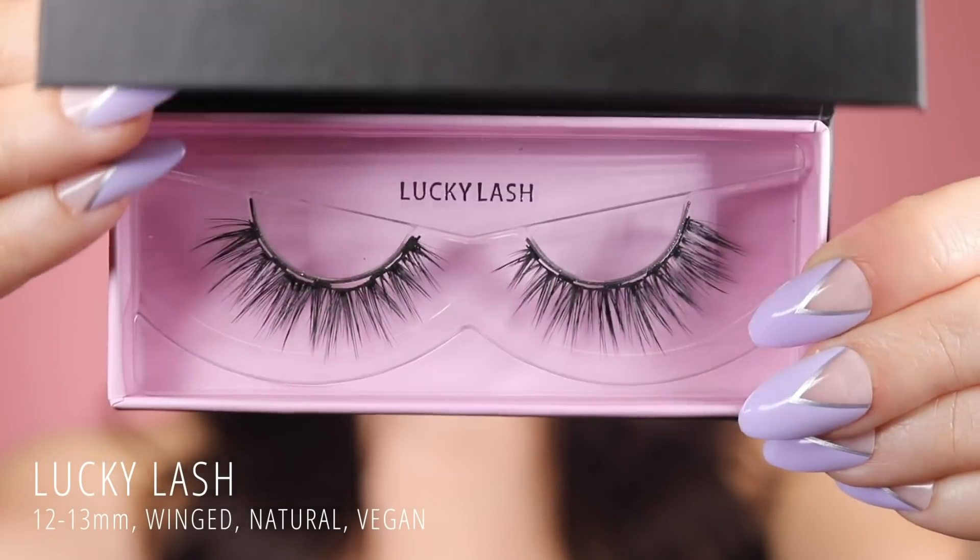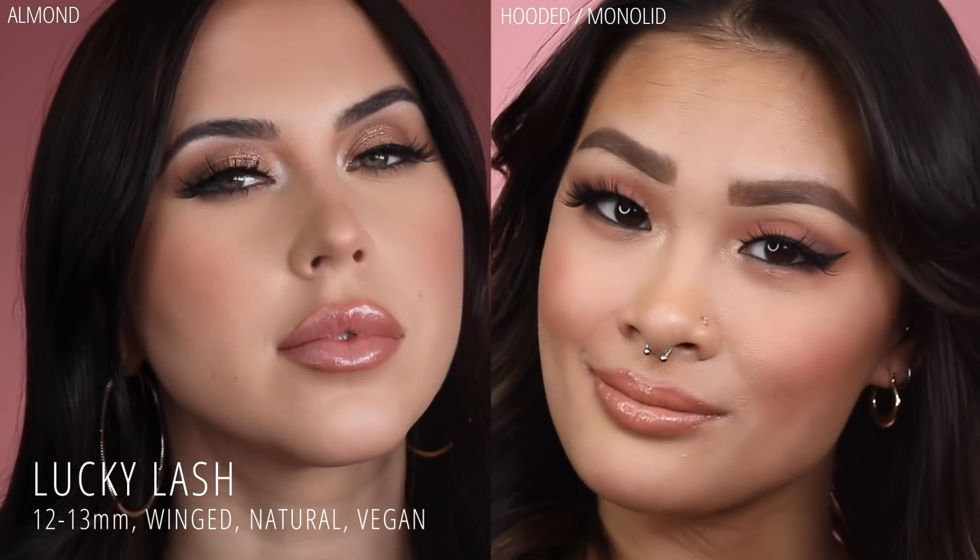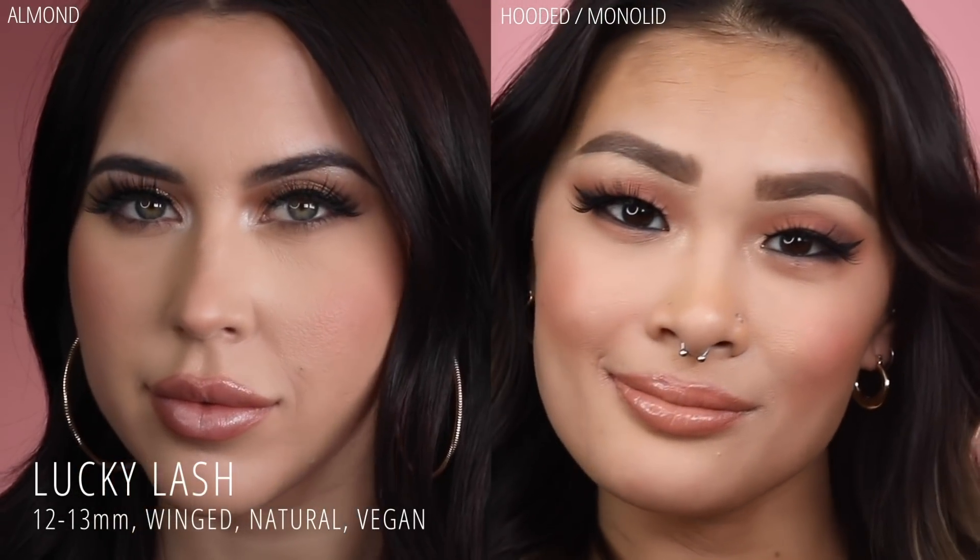Next up, we have Lucky Lash. Lucky Lash is a fully vegan, medium length lash that has thick wispy clusters that taper at the end, giving you the illusion of a perfect almond eye.